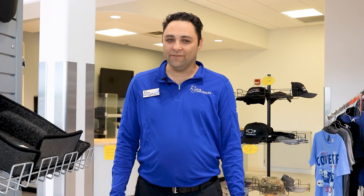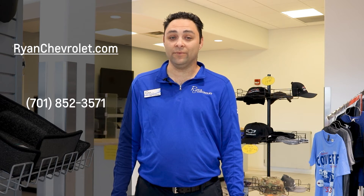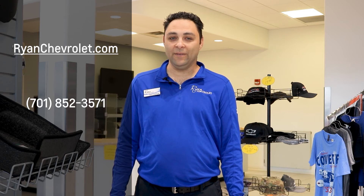So what do you say? Is it time for you to get a bed liner? I'd love to help you find the one that's right for you. Connect with us online at RyanChevrolet.com, give me a call at 852-3571, or stop in and see me at Ryan Chevrolet Parts Department.